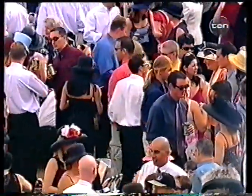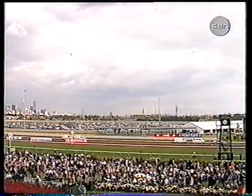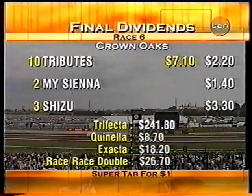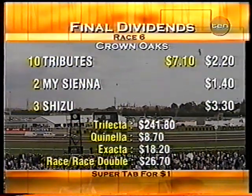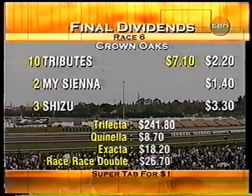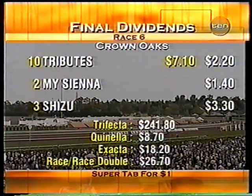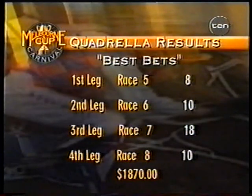The storm clouds that we saw before over the city have headed away from us. Somehow they managed to divert the storm clouds around Flemington — just headed down towards the city. It's getting a little bit cooler, getting a few wispy clouds, but we're not going to get any rain during this race meeting. Looking back at Race 6 — Tributes the winner returned $7.10 and $2.20, My Sienna paid $1.40, Chizoo third $3.30. Trifecta $2.40, Quinella $8.70, Exacta $18.20, running double $26.70, and the Quaddi on numbers 8, 10, 18 and 10 returned $1,870.